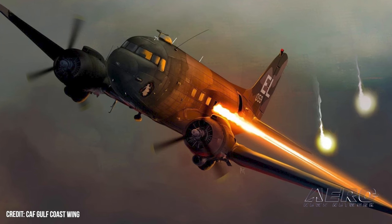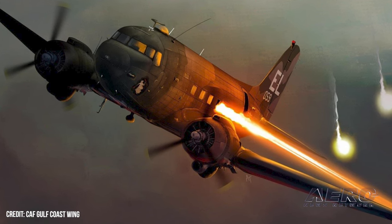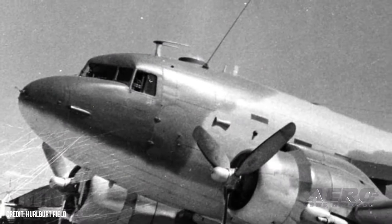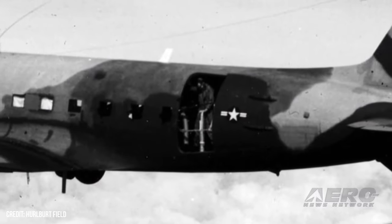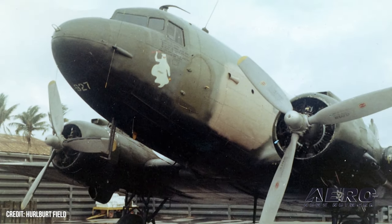The search is on! The CAF Gulf Coast Wing has officially initiated a search for a new aircraft, marking a significant milestone in the organization's efforts to expand its fleet. Following extensive deliberations and discussions with CAF leadership, the decision has been made to focus on acquiring a Vietnam-era AC-47 gunship. The objective is to present the compelling narrative of 'Spooky' at airshows worldwide.